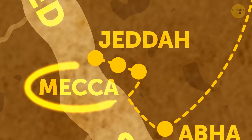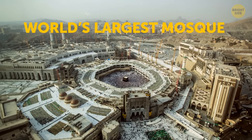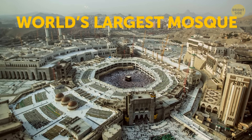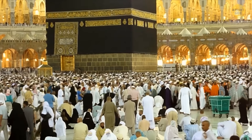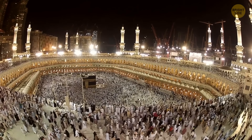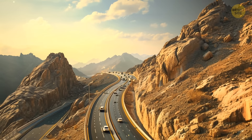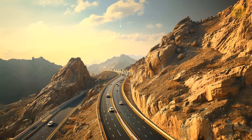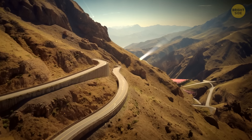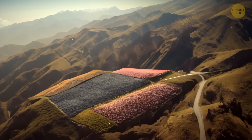Mecca is the holiest city in Saudi Arabia. It's home to the world's largest mosque and many other sacred places. During religious holidays, the number of people in the city more than doubles. The road from Mecca to the next destination, Taif, is captivating by itself, going through mountain ranges, deep valleys, fruit markets, and rose farms.